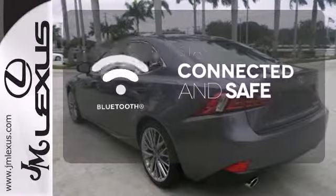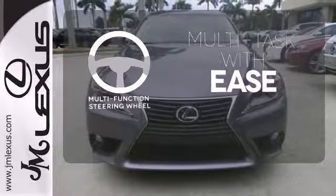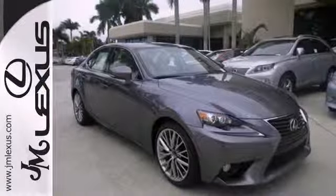Bluetooth wireless technology keeps you in command and in touch. A multi-function steering wheel makes multi-tasking a touch easier. The blind spot indicator helps you maneuver through traffic. Leave your car worries behind with this solid choice.